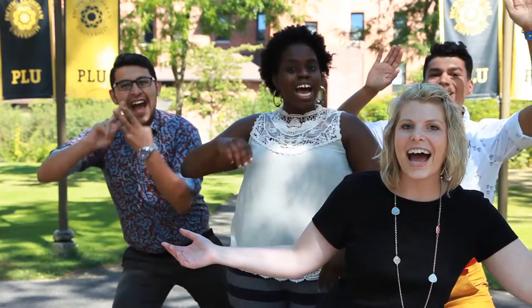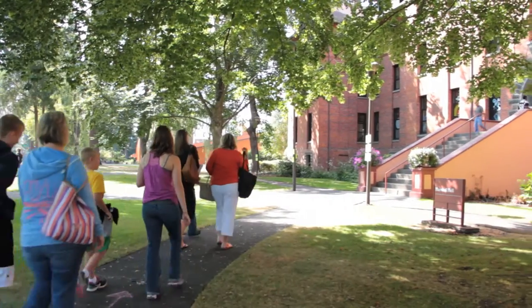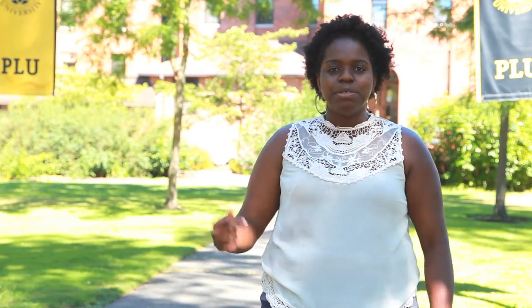Welcome to PRU from Residential Life! Hashtag Welcome Home Boots! You want to know how to move into campus? I'm here to tell you. My name is Mercy Darimola and I'm the RD for Ordol and Stewin.